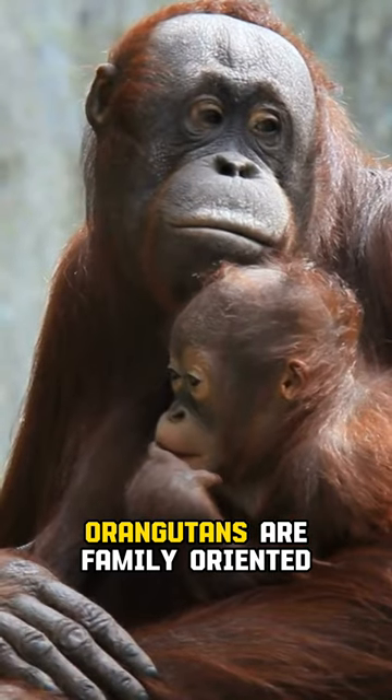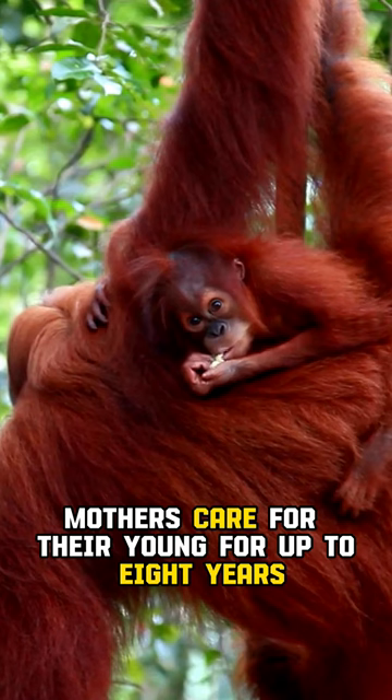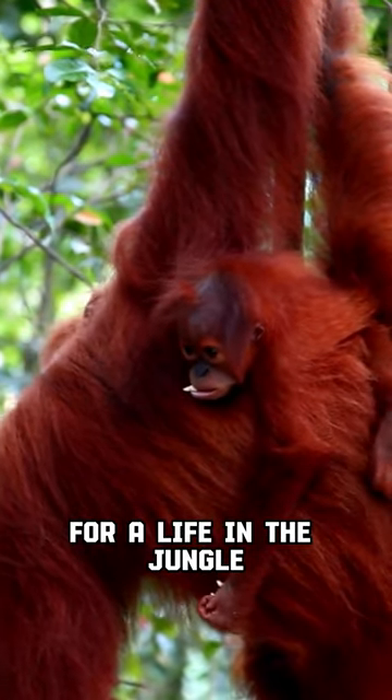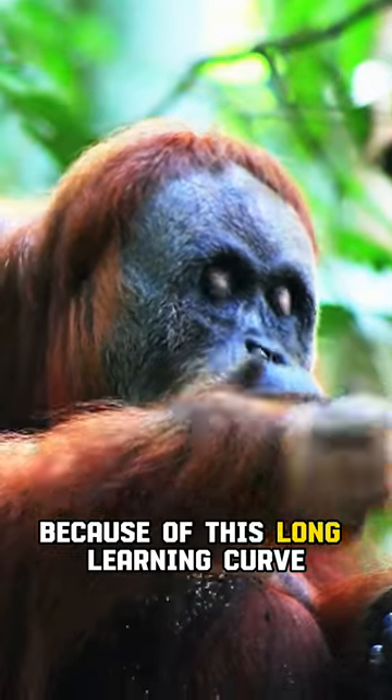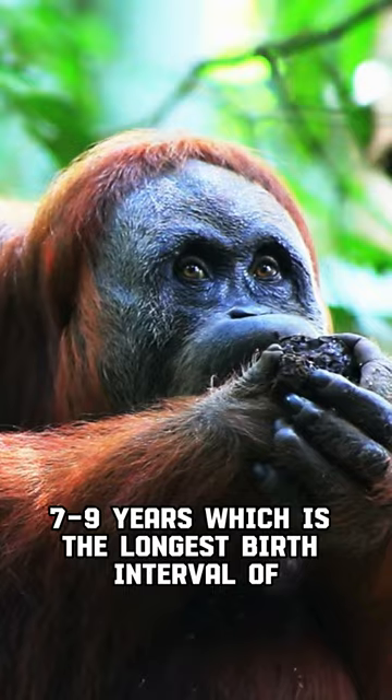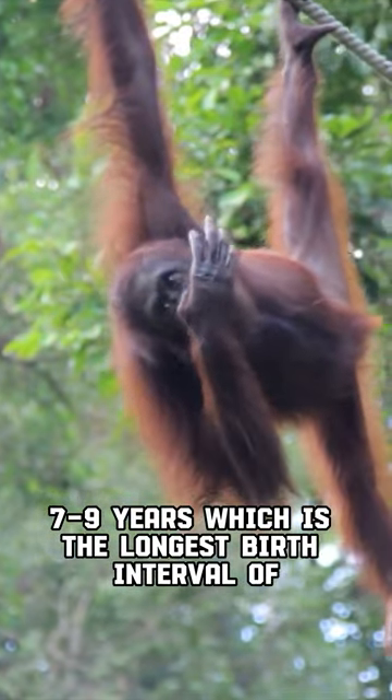Orangutans are family-oriented. Mothers care for their young for up to 8 years, teaching them everything they need to know for a life in the jungle. Because of this long learning curve, orangutans only have young once every 7–9 years, which is the longest birth interval of any land mammal.